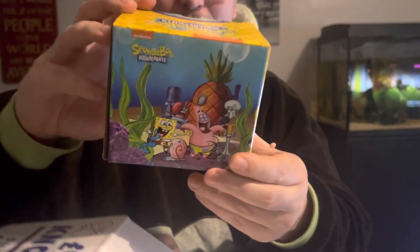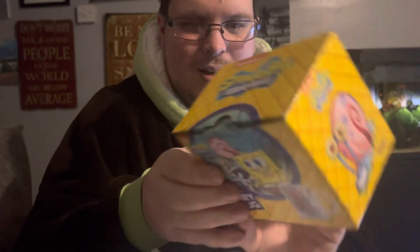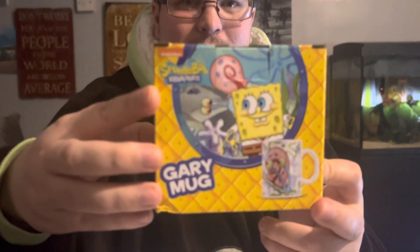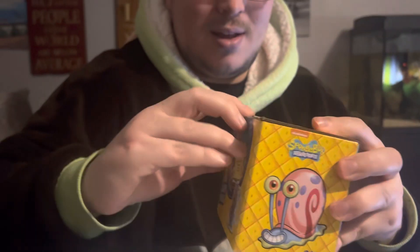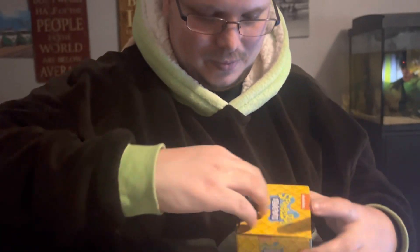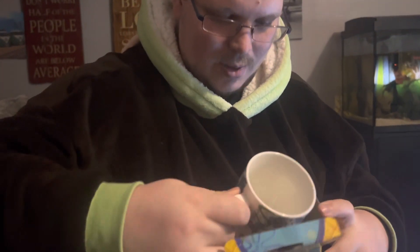I think this is the last thing. Oh, Spongebob! And it's a Gary mug. Let's get out quick — Spongebob SquarePants pens.